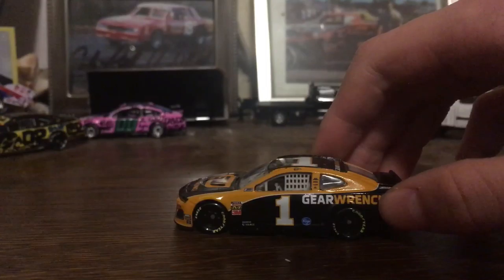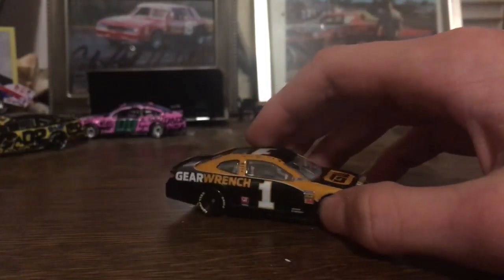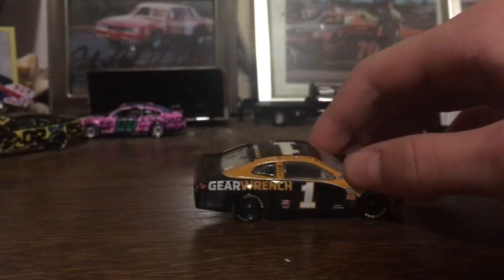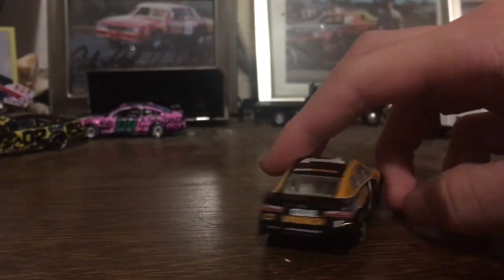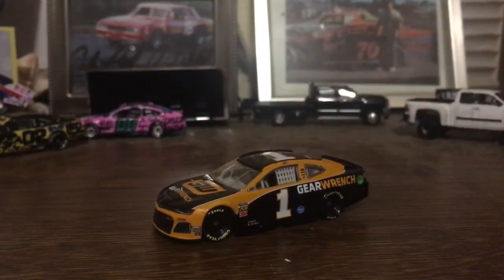Now we are into the Cup Series — I'll probably just go in numerical order for this one. First off, we got Kurt Busch's 2019 GearWrench number 1 car. Definitely a really nice car. I wasn't too sure about getting this at first, but now that I have it I like it a lot. One GearWrench, Kroger, all your contingency sponsors, Kurt Busch, number one. Tripanassi had a couple nice cars this year; this one's probably one of my favorites.